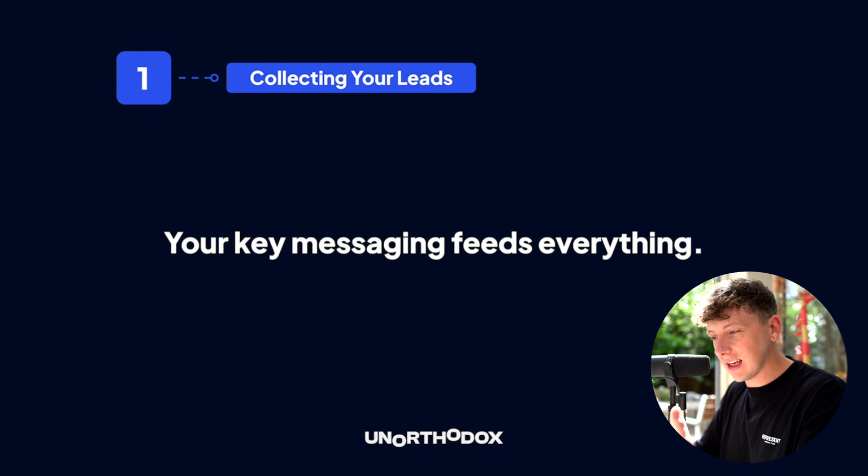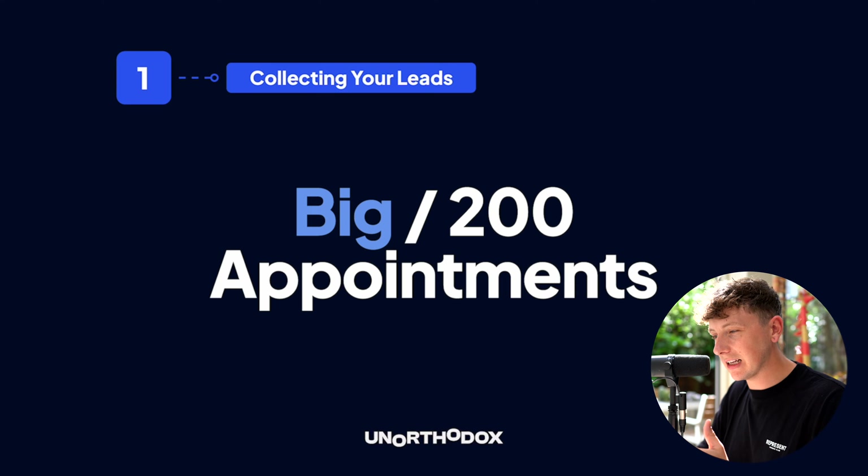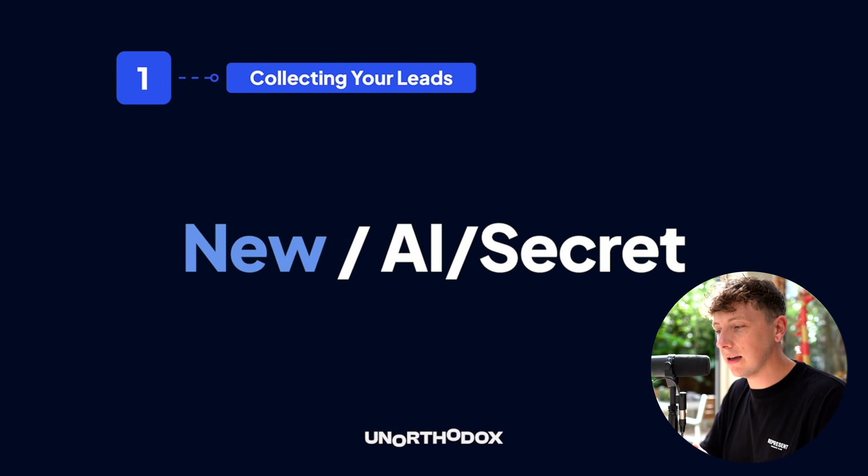A trick taught to me by a friend Ed at Film Booth — a monster when it comes to YouTube and converting leads from video traffic — is the BEND system for writing and structuring your offer. BEND stands for: Big (a big claim, like 200 appointments), Easy (done in 30 days — a short timeframe that makes it look easy), New (words like AI and 'secret' that portray your offer as new to the market).